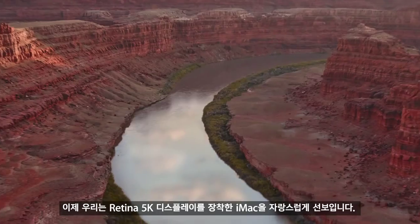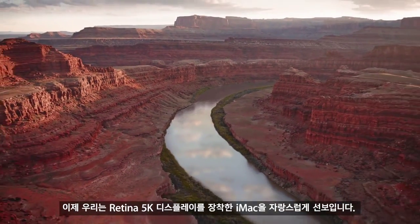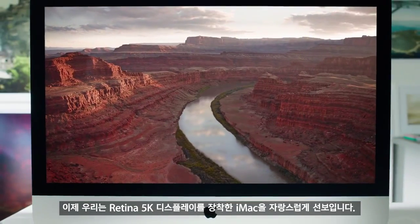The Mac enables people to do amazing things, and for many people it's the most important creative tool that they use. And what we really love doing is making it better. On an iMac, the experience begins with the display. And now we're really proud to introduce the first iMac with a Retina 5K display.